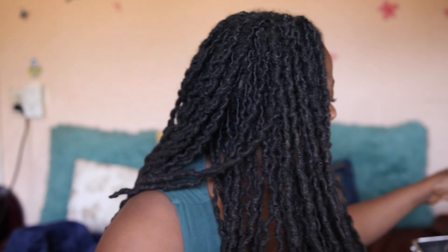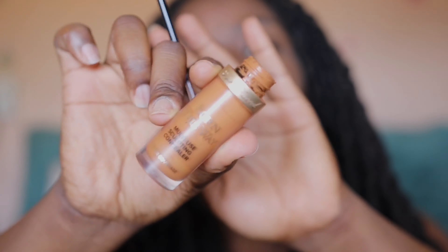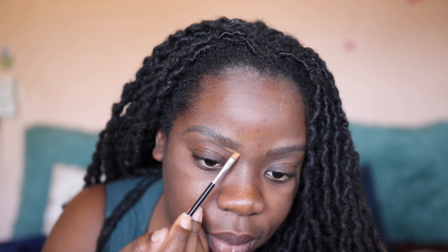Before we get to the brows, let's put some gloss on these lips because that was kind of ashy. Alright, so I'm just going to brush up my eyebrows and then start drawing on some hair strokes — I'm going to make pretend and draw some hair strokes on there, and do that to both brows. After that I'm going to use my concealer.